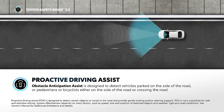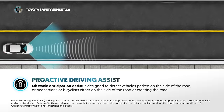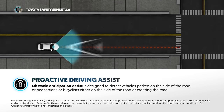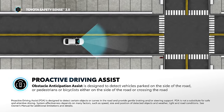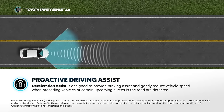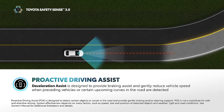The PDA feature set includes Obstacle Anticipation Assist, which is designed to detect vehicles parked on the side of the road, or pedestrians or bicyclists either on the side of the road or crossing the road. This feature operates at vehicle speeds of approximately 20 to 35 miles per hour and, depending on the circumstances, may provide mild braking and/or gentle steering assist to control the distance between the detected object and the vehicle inside the lane of travel. PDA also features Deceleration Assist, which is designed to provide gentle braking to gradually reduce vehicle speed when the system detects preceding vehicles or certain upcoming curves in the road.